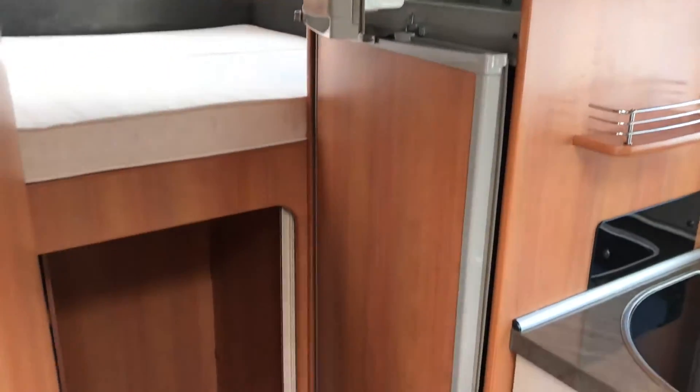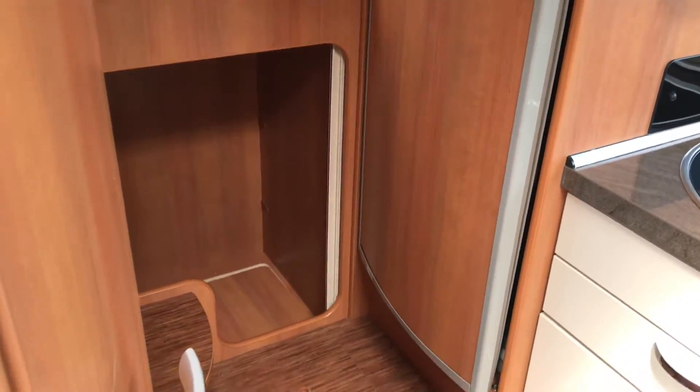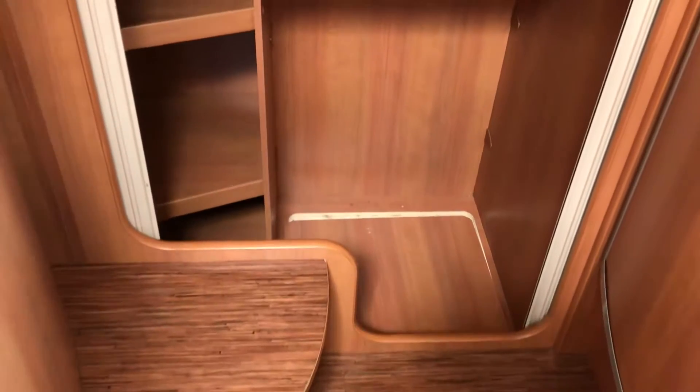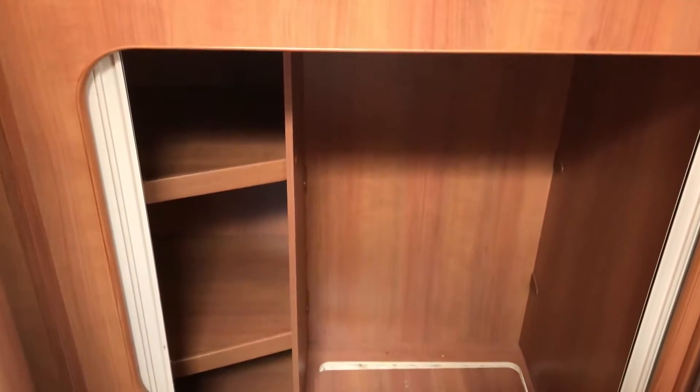There's a separate freezer and a large-capacity fridge. I've opened the doors on the storage compartment in the back so you can see you've got storage and access into part of the garage.